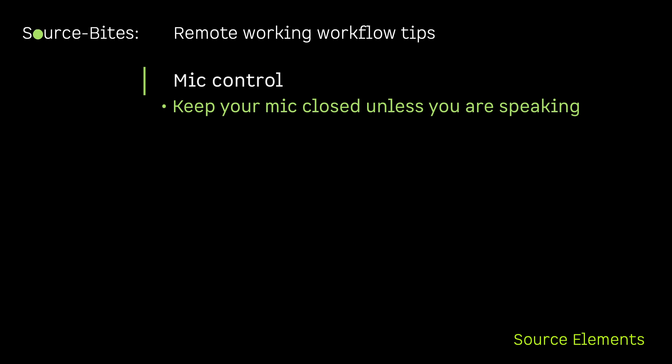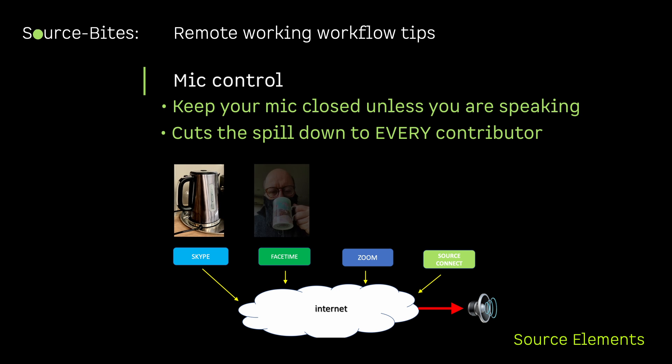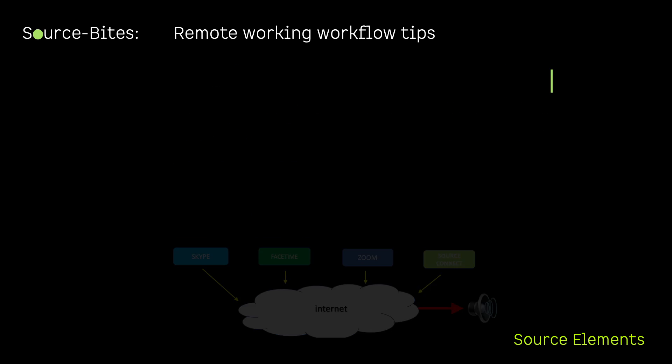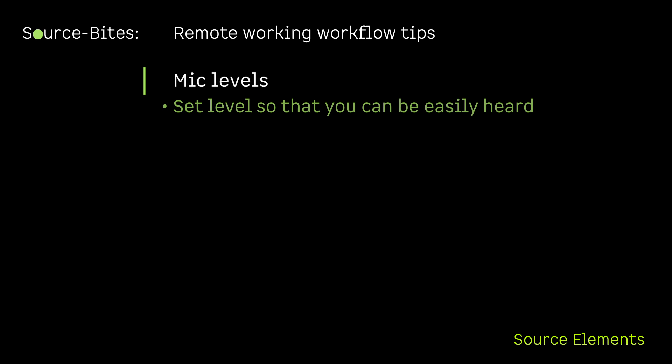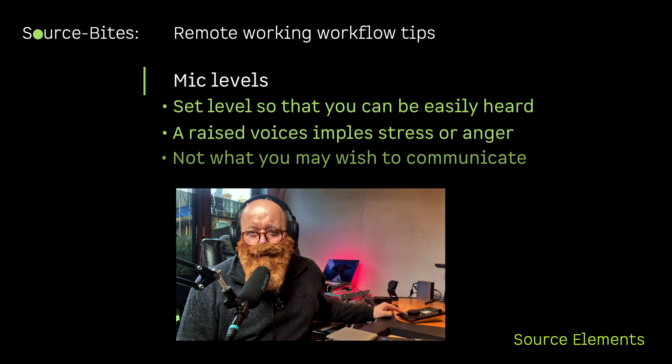Mic control: keep your microphone closed unless you are actually speaking. If all of you do this, then you won't have five people rustling around, burping, and slurping coffee or boiling the kettle in your headphones all at once.